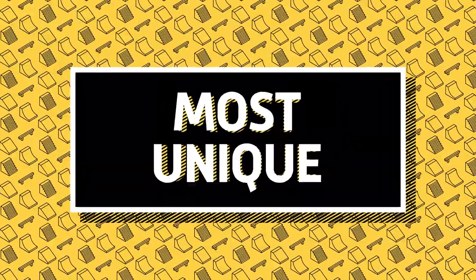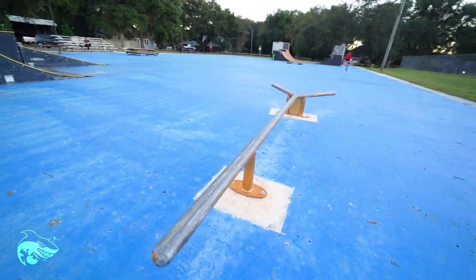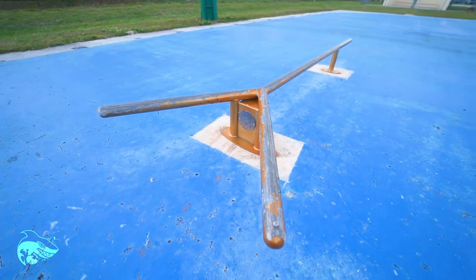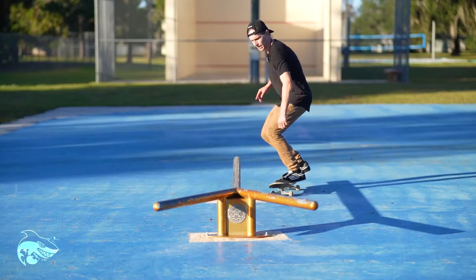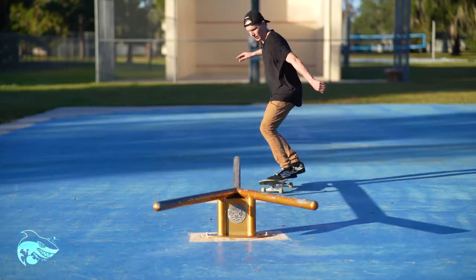And then we have what I'm going to call the Y rail — it's probably the most unique thing out here. I've never seen anything like this before. It's made by American Ramp Company and it's just very strange, very odd. Kind of fun, kind of cool. I actually was able to do more on it than I thought I would when I first came up to it. It's definitely fun to just get experimental with.